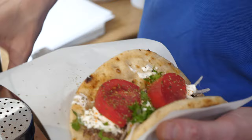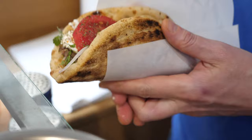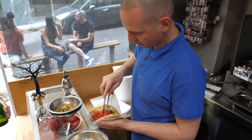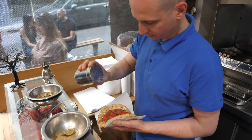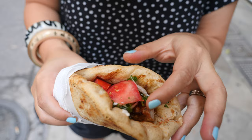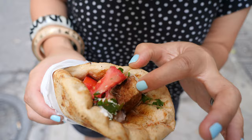Souvlaki pitta is the king of Greek street food. You'll see it all over Athens — every street corner has a restaurant selling this dish. But why are we at this particular restaurant or stall? It's because it's one of the best in Athens, if not the best. It's got a really long history — it's been around since 1950 — and they serve up their souvlaki pitta the traditional way. So I've got it in my hot little hand.